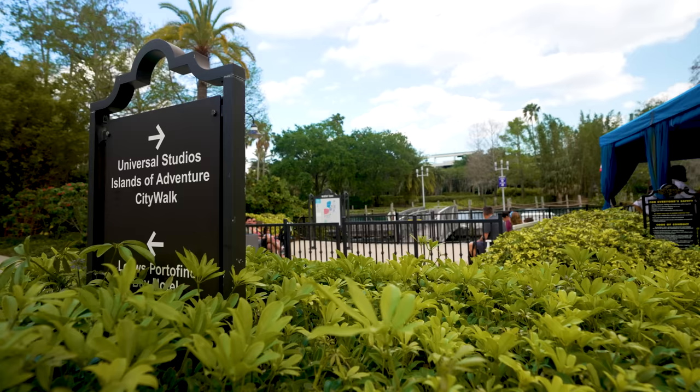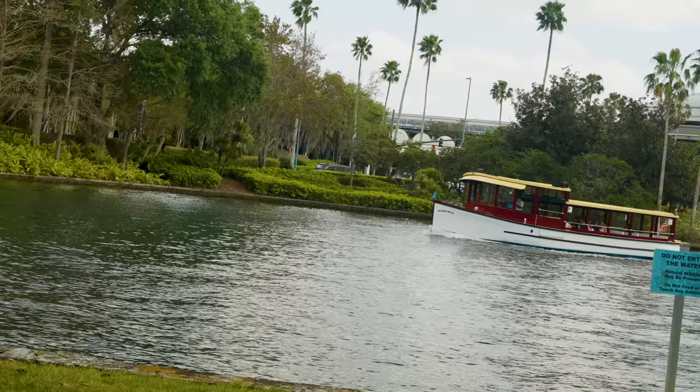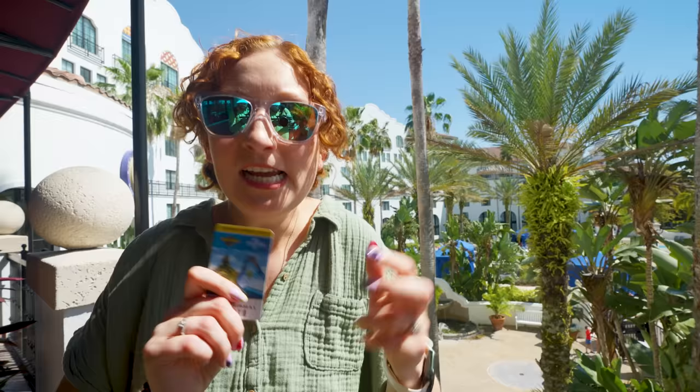Another thing we really love about the premier hotels is the water taxi. It is the best transportation method to get you to and from the parks. We get a ton of questions asking how Express works for the premier hotels, and it's actually really, really simple. Your room key is your Express Pass. The day that you check into the hotel, they'll print a room key out for everybody in your room. It'll have your name on it and everything. Then all you have to do is take it to the parks and scan it at the Express Lines.